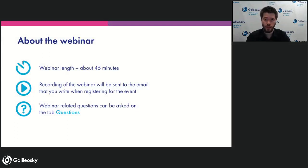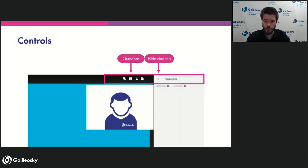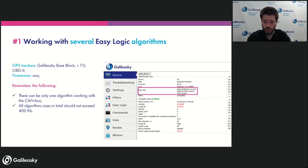About the webinar rules: it will take around 45 minutes. The recording will be sent to everyone who registered, to the email you provided at registration. All related questions can be asked on the question tab in the upper right corner — the question mark icon will open it. You can also write in chat, but it's more convenient for us if questions are in the questions tab, as it's easier to control.